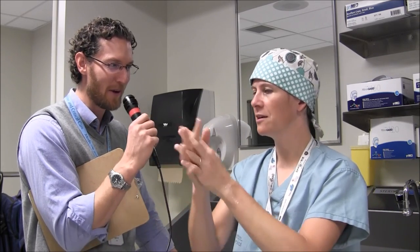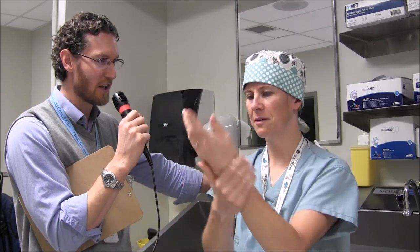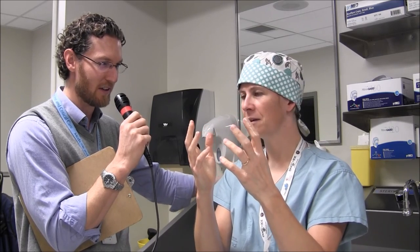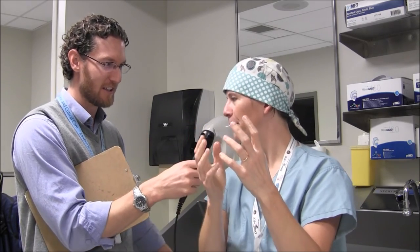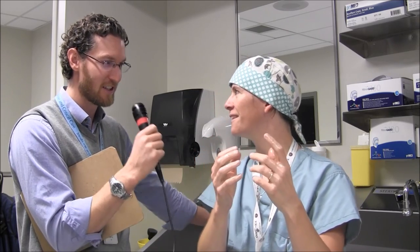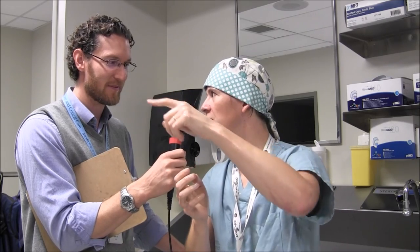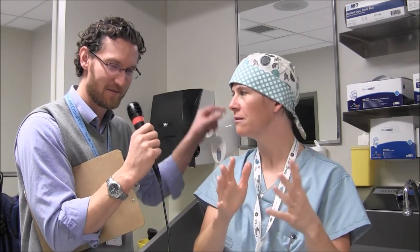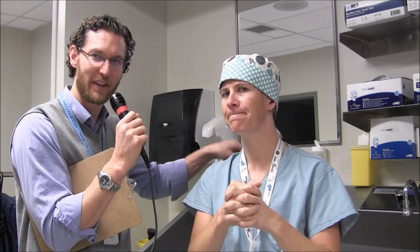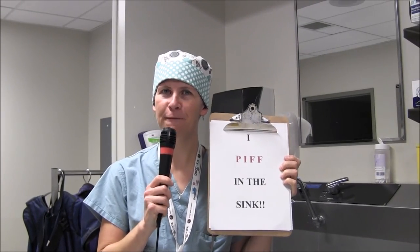Holy — super PIF! It is a lot of PIF. So this is your little station to do all this. One may say that you would PIF in the sink. I PIF in the sink — multiple times per day, I PIF in the sink. This is the sink to PIF in; we don't like to PIF in the kitchen. PIF sink. I'm proud to say I PIF in the sink.